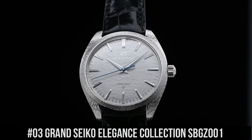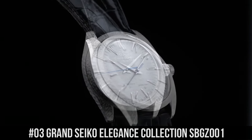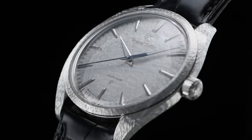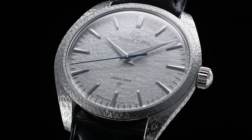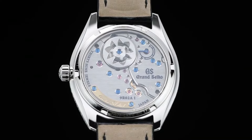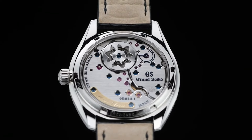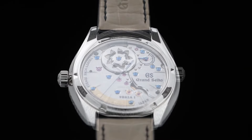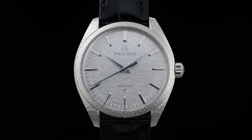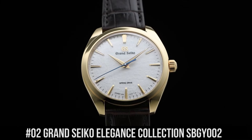Number 3: Grand Seiko Elegance Collection SBGZ001. Water Resistance: 3 Bar. Magnetic Resistance: 4,800 A/m. Diameter: 38.5mm. Thickness: 9.8mm. Crocodile Leather Strap with Folding Clasp Push Button Deployment. Limited Edition of 30 Pieces Worldwide.